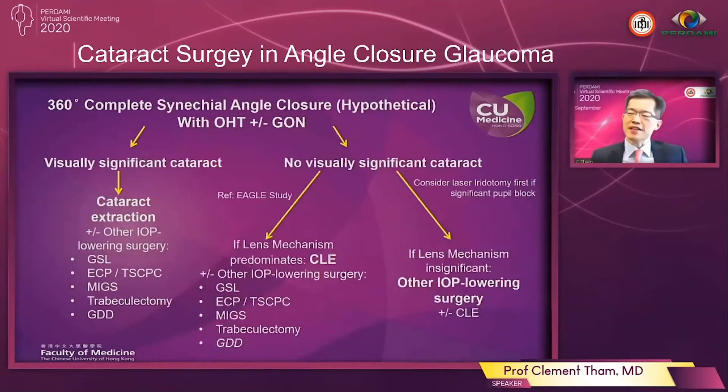Now this is another slide looking very similar but this time the hypothetical situation is at the other end of the spectrum. This time we are assuming there is 360 degrees complete synechial angle closure with ocular hypertension, with or without glaucomatous optic neuropathy. Under this situation, because the angle is completely and significantly closed, even if you do something such as cataract extraction to deepen the anterior chamber and widen the drainage angle, the trabecular meshwork may still not be accessible to the aqueous for drainage, and so very often you may have to consider additional IOP lowering procedures.